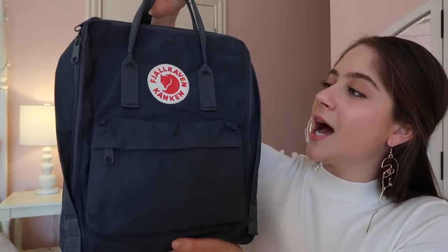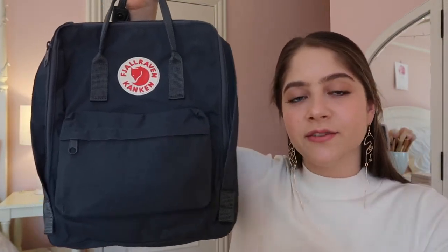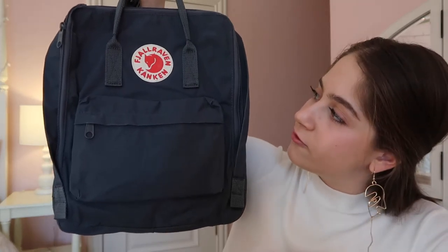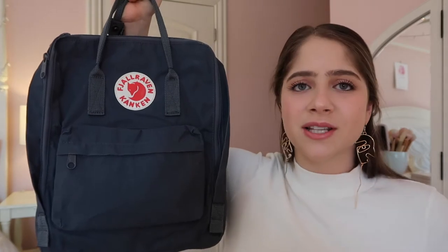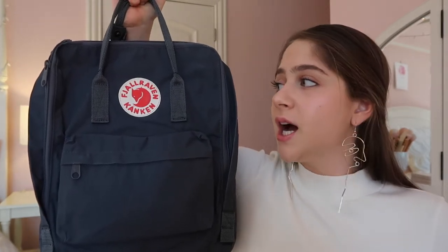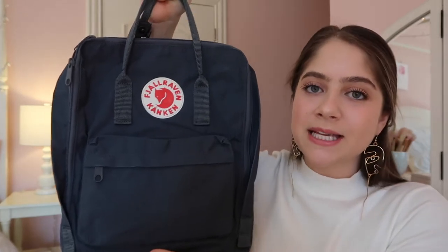So this is the bag that I have been using for traveling and going on flights. This is the Fjällräven Kånken — I have no idea how to pronounce that, I'm so sorry, but it'll be linked below. This backpack is actually very popular. It comes in different colors and different sizes, and it's really durable and sturdy, so I've been really liking it.